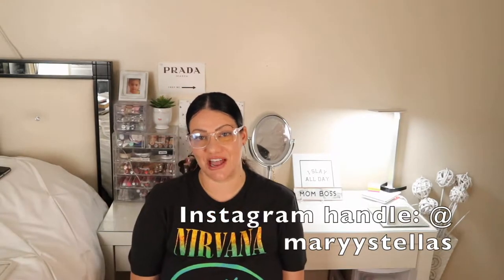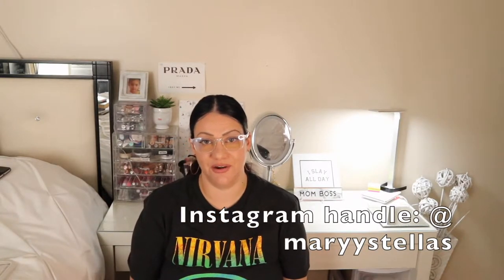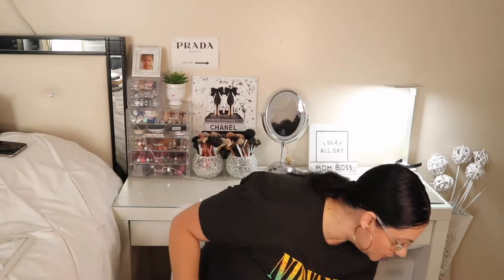Hi everyone, welcome back to my channel. If you're new here, my name is Mary. As you could tell by the title of this video, today we're doing an Amazon finds video. If you guys like this type of video, please don't hesitate to give me a thumbs up and don't forget to subscribe before you leave. Let's get into the video — I'm gonna start with all the kitchen finds.